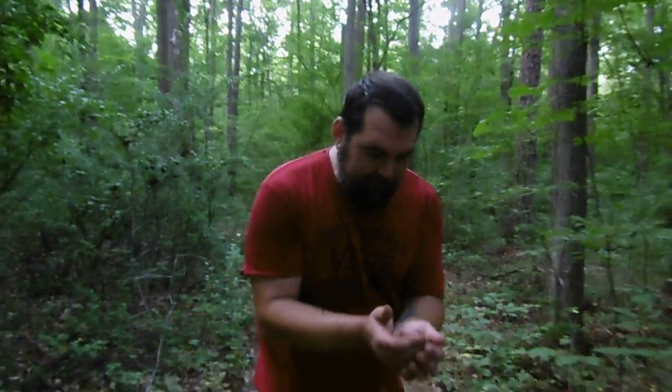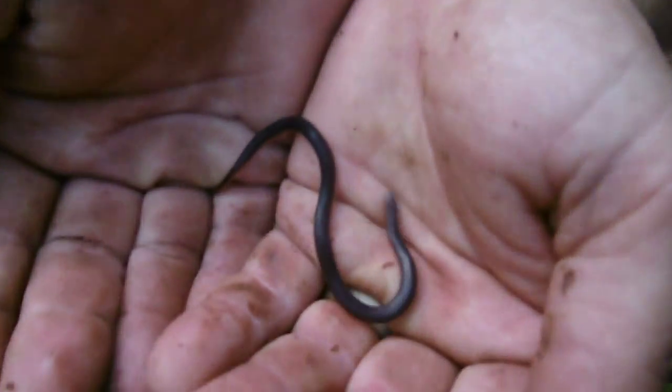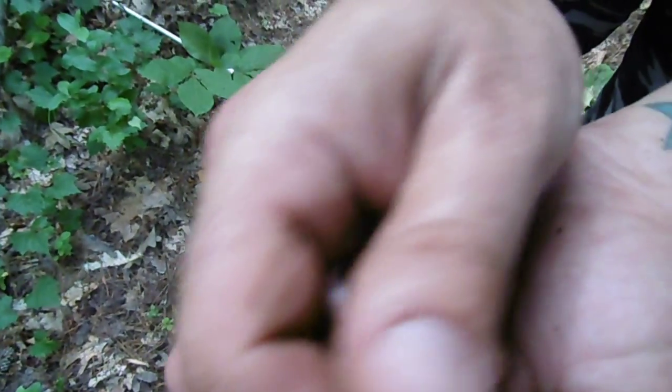Hey, this is Bob from Jonesy's Reptiles. We're still down here in North Carolina. Found this really cool snake called a worm snake — it literally looks like a worm. If you look close at his scales you'll see that tongue flicker; it is definitely a snake.